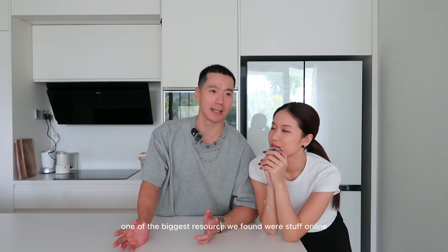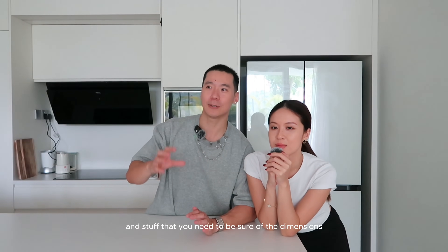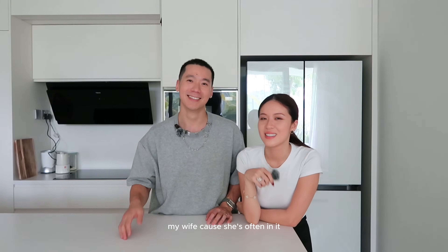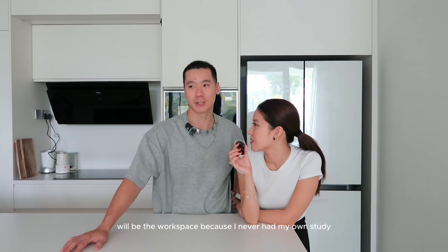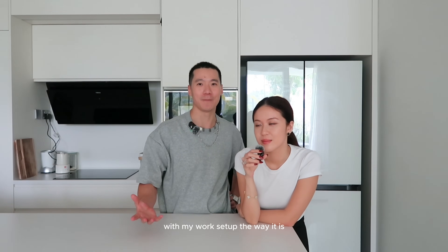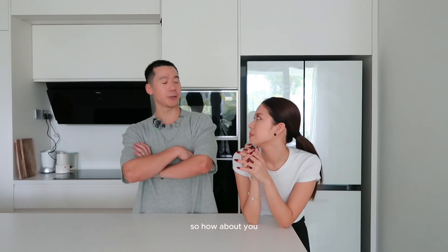Most of the stuff we were pretty happy with. One of the biggest resources we found were things online, but certain items — like faucets — you need to go in person to touch, feel, and experience, especially to check dimensions. What's one thing you love about our apartment? My wife — because she's often in it. What's one non-living feature you love the most? The workspace — I never had my own study before. Being able to work from home with my setup, I get a lot done. Everything was set up by my wife.